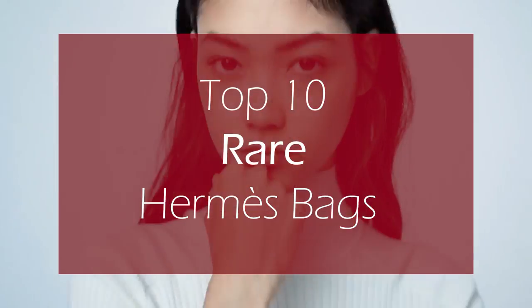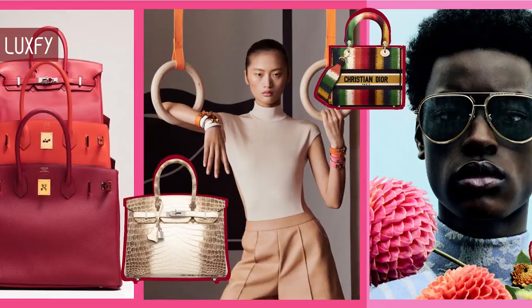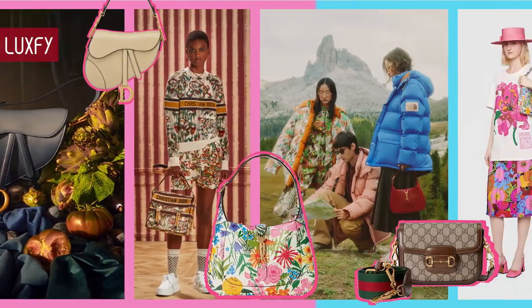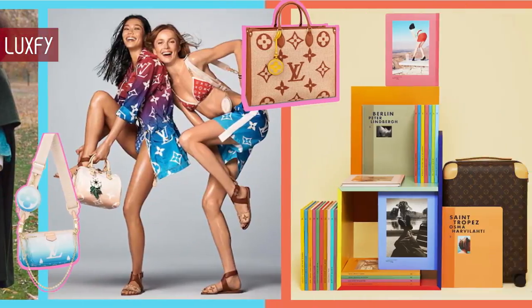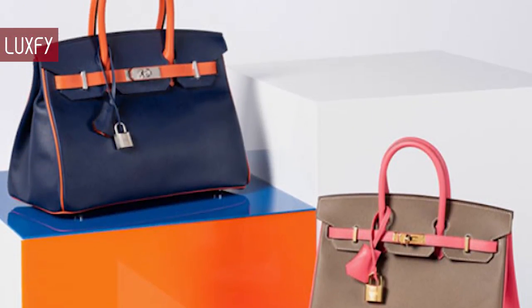Top 10 Rare Hermes Bags. Welcome to Luxify! We talk about fashion, travel, and basically all the best things life has to offer. Welcome to our video listing the Top 10 Rare Hermes Bags!